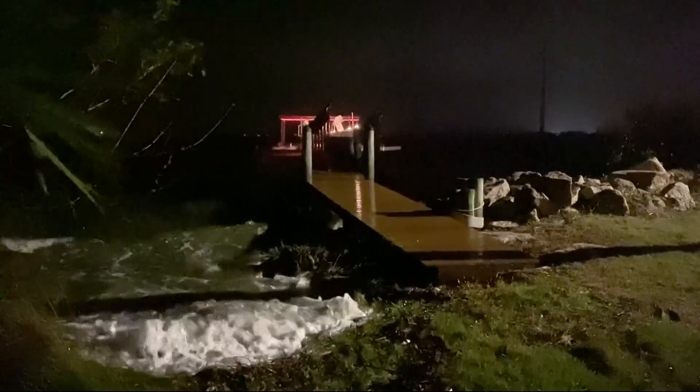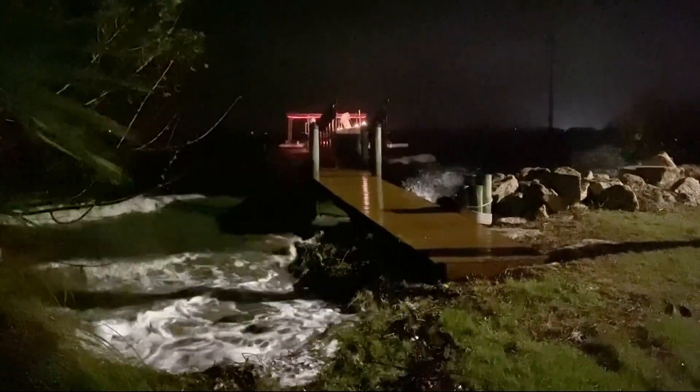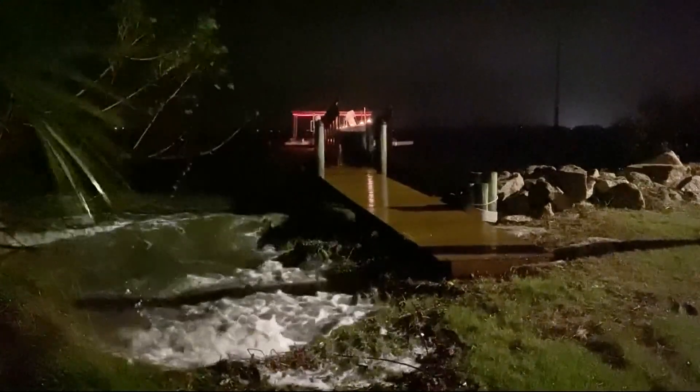Further south, the Indian River Lagoon is starting to overflow. This is near Stuart, Florida, about 50 miles south of where Nicole made landfall. You can see the water over top of the dock there in Stuart, Florida.